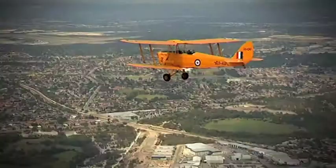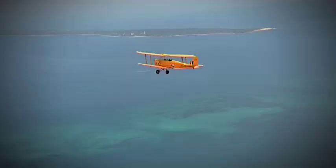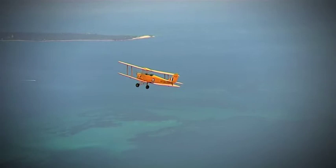Depending on the flight you choose, the pilot will take you up the coast to Scarborough and then cruise back down to Cockburn Sound — all the while letting you soak in the amazing ocean colours, Rottnest, Garden Island and Perth City itself.